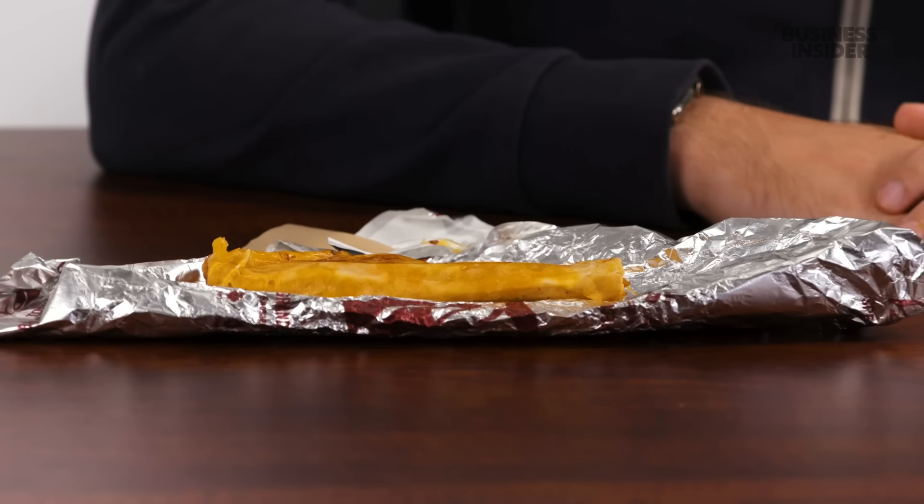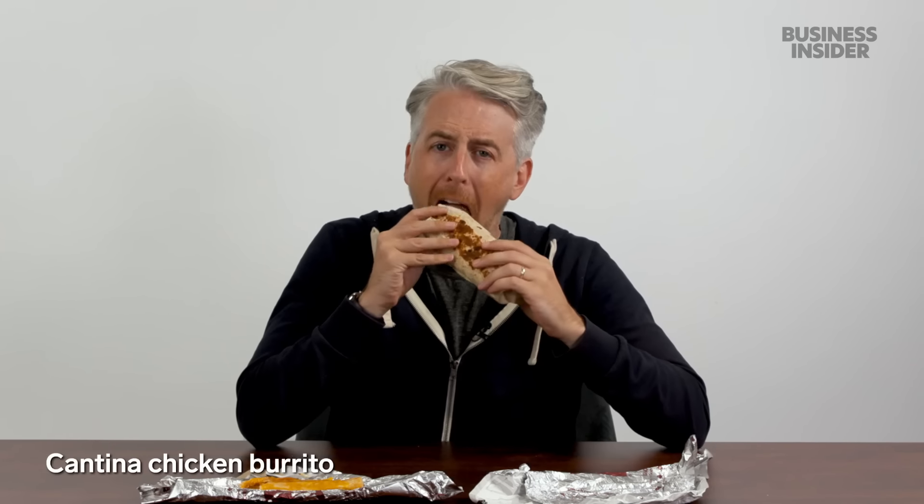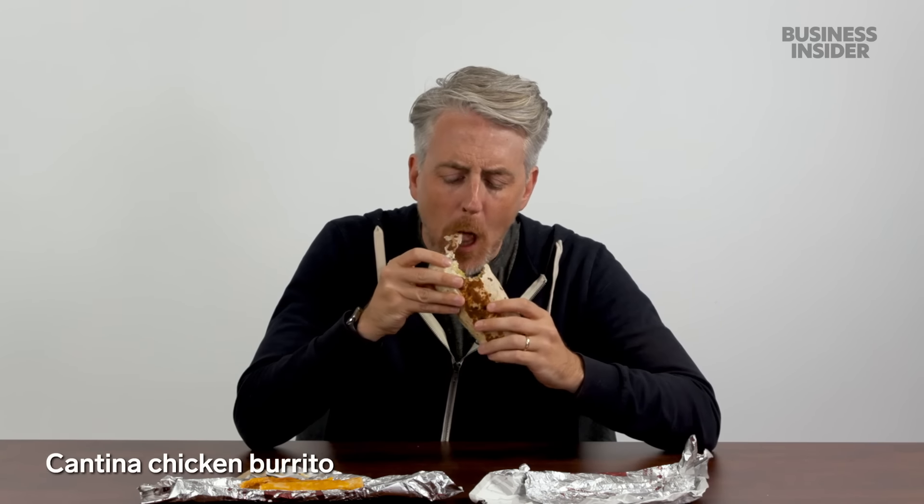Taco Bell recently announced a new product line: Cantina Chicken — slow roasted and seasoned with a blend of savory Mexican spices. Some people have called it the best thing to ever happen to Taco Bell. It currently comes in the Cantina Chicken Crispy Taco and Cantina Chicken Burrito. The chicken has a nice flavor, but it's not amazing. It's good, but definitely not the best thing Taco Bell's ever done — that might just be a press release talking.